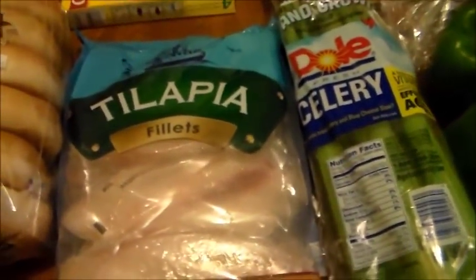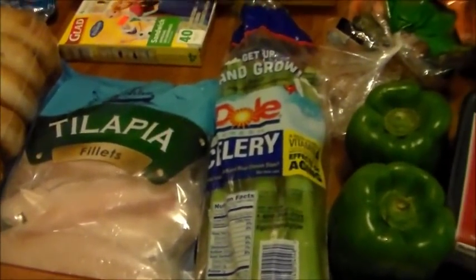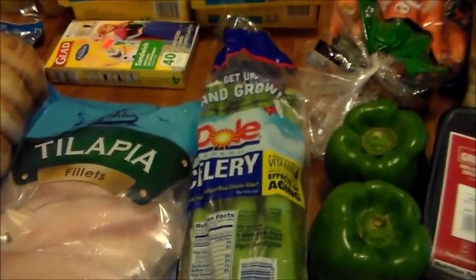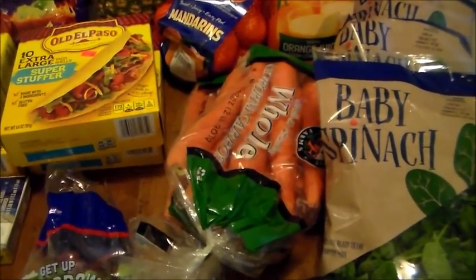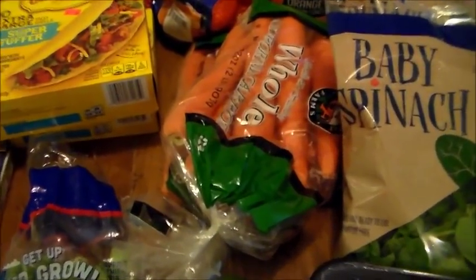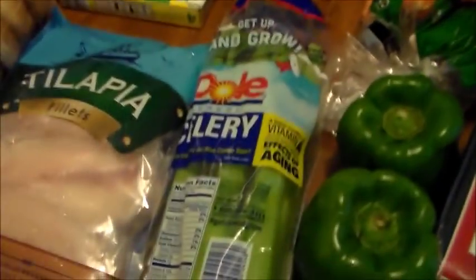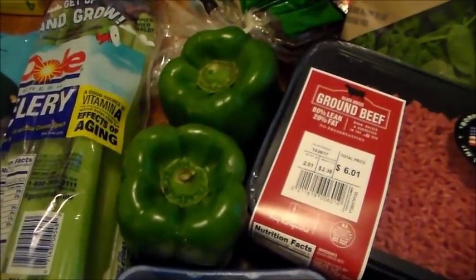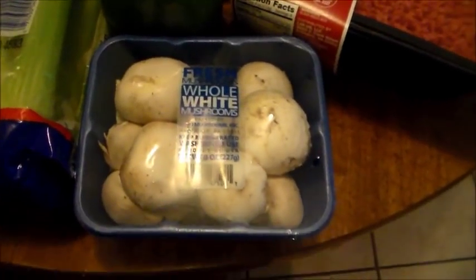I really wanted celery — I'm into soup right now that it's gotten cool — and it was only 69 cents, you can't beat that. I also picked up two bags of carrots on sale for 69 cents each. With celery, carrots, and plenty of onions I practically have a mirepoix ready. Peppers were 45 cents each so I grabbed two, and I got a whole box of mushrooms for $1.09.